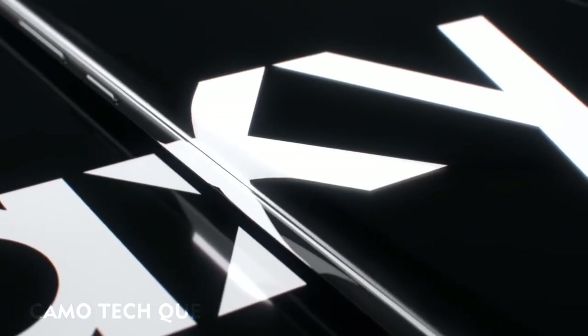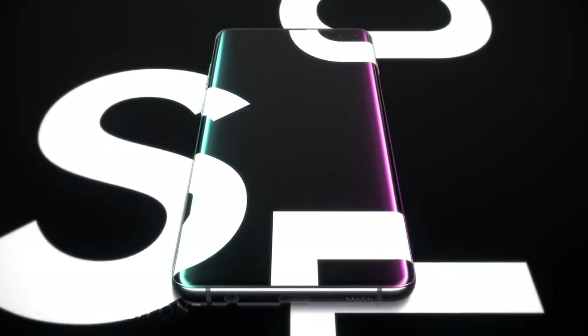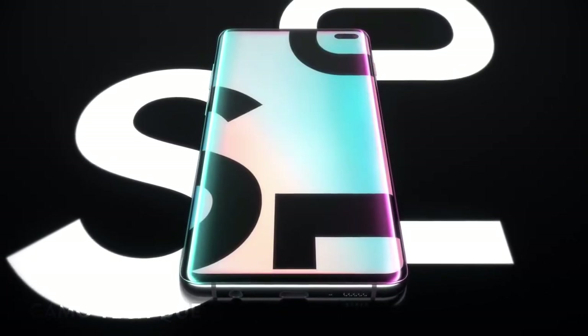The result of 10 years of pioneering mobile firsts, the Samsung Galaxy S10 introduces the next generation of mobile innovation. Galaxy S10, the next generation galaxy, has arrived.